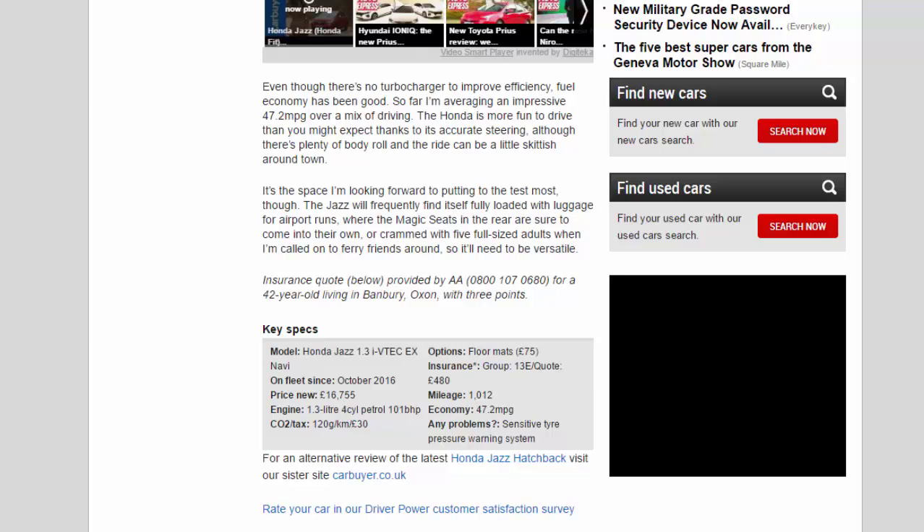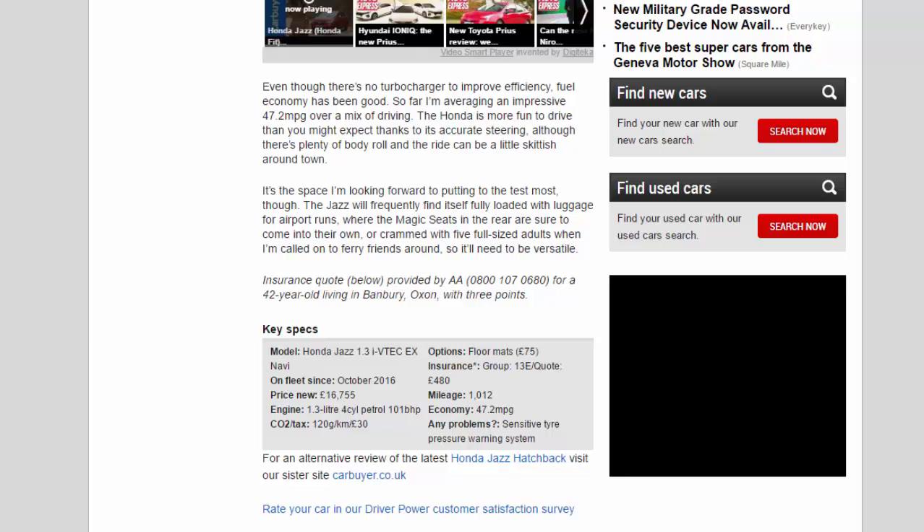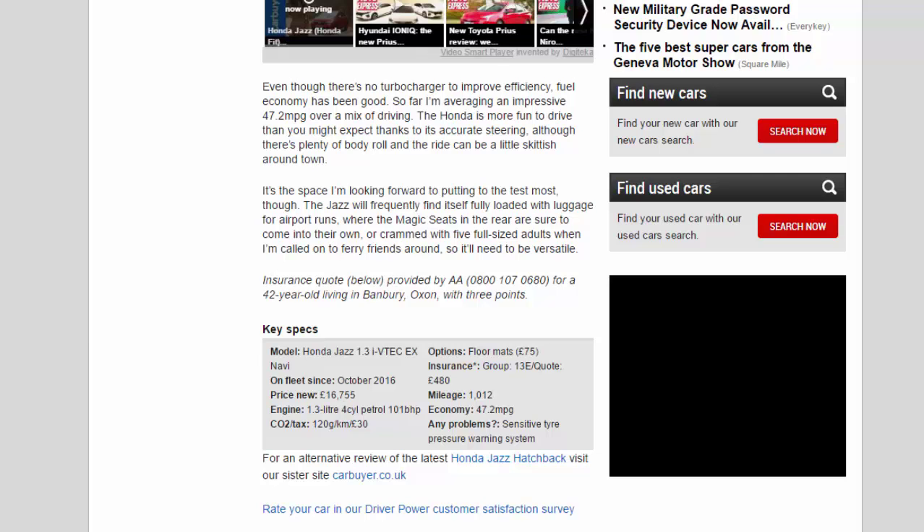The Jazz will frequently find itself fully loaded with luggage for airport runs, where the magic seats in the rear are sure to come into their own, or crammed with five full-sized adults when I'm called on to ferry friends around. So it'll need to be versatile.